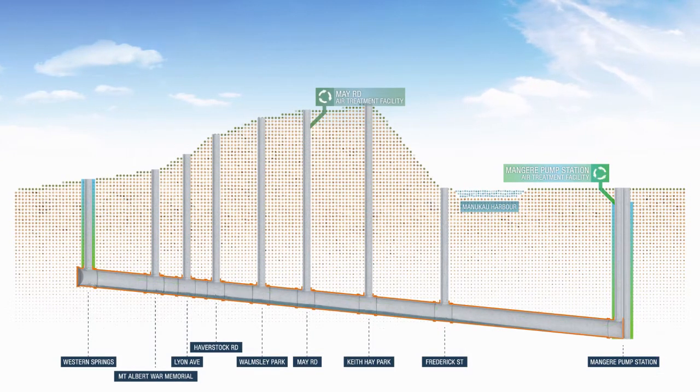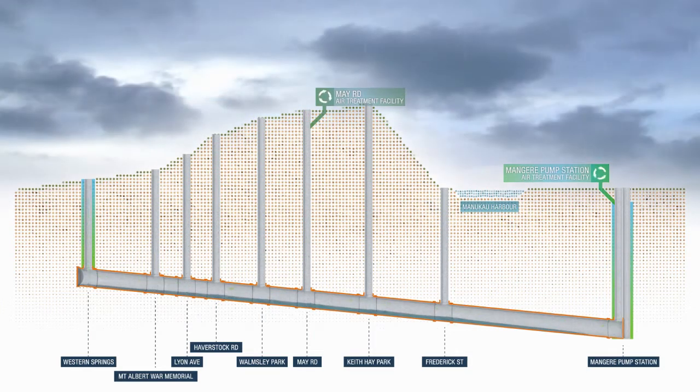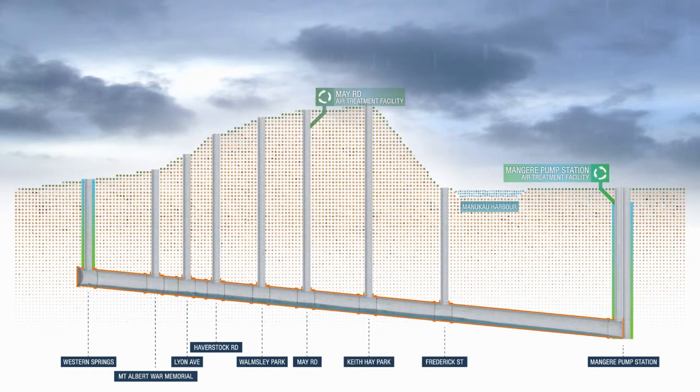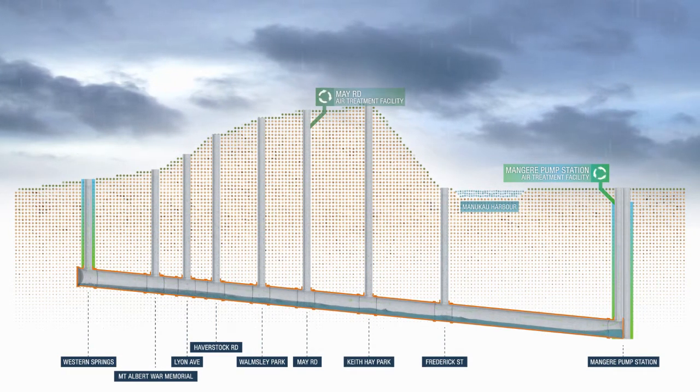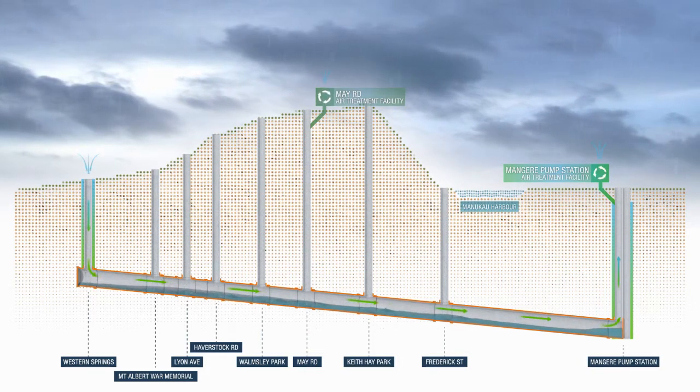In many parts of Auckland, there is a single pipe system for both wastewater and stormwater. When it rains, the central interceptor tunnel will begin to fill and the increased flow will displace air within the tunnel. The tunnel will continue to operate under negative air pressure and the displaced air will continue to be treated and released at both the air treatment facilities.